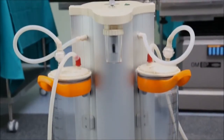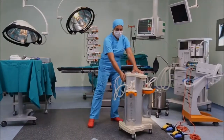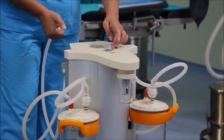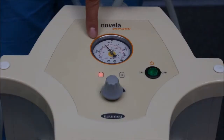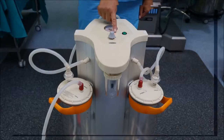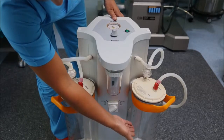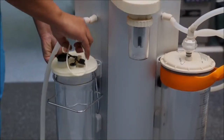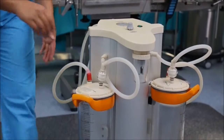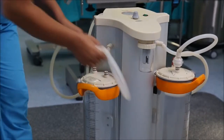Surgical suction unit. Ergonomic and functional design. High vacuum capacity. Quiet and maintenance-free. Automatic or manual jar selection system. Compatible with disposable suction bags. Özümcü surgical suction units are among Europe's best-selling models, with easy-to-carry and sterilizable jars.